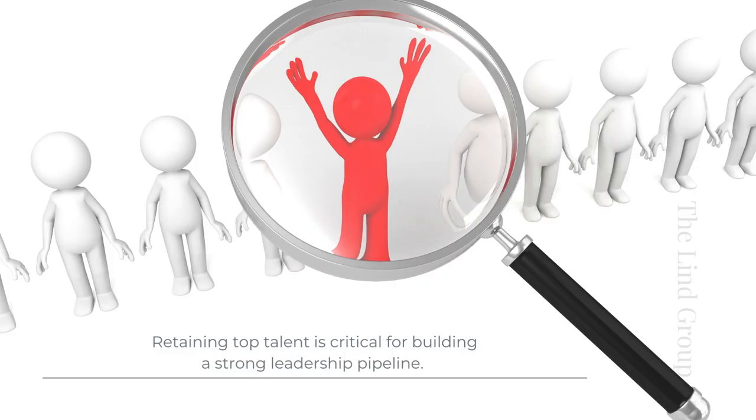Another way to build a strong leadership pipeline is to learn to retain top talent in your organization. It is critical for building a strong pipeline, and this can include recognizing and rewarding leadership excellence, providing growth opportunities and challenges, addressing burnout and work-life balance, fostering a positive and supportive work environment, and offering competitive compensation and benefits.